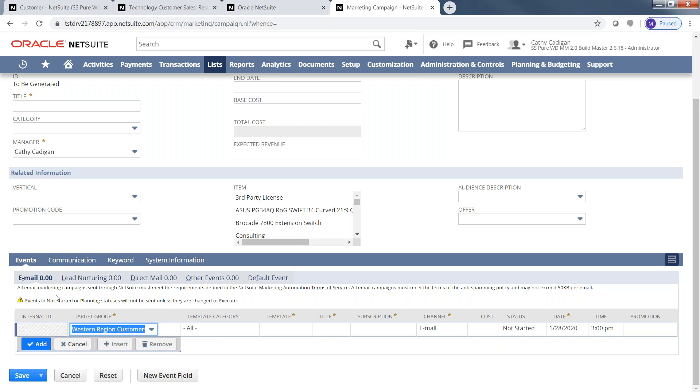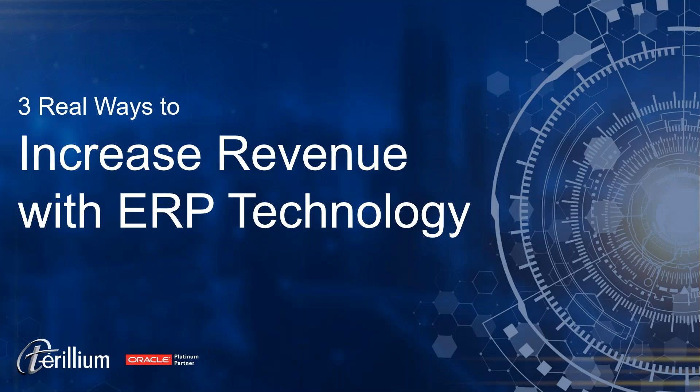Thanks, Mike — that's great. Thank you very much for a great demonstration. It was nice to see both the overview demonstration and the three different areas to help us increase revenue. I just want to thank everyone for attending today. I hope this was a great use of your time. Please let us know if you have any questions — we'd be happy to follow up with you. Thank you all very much.